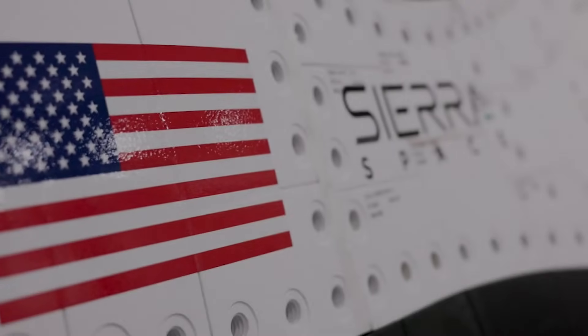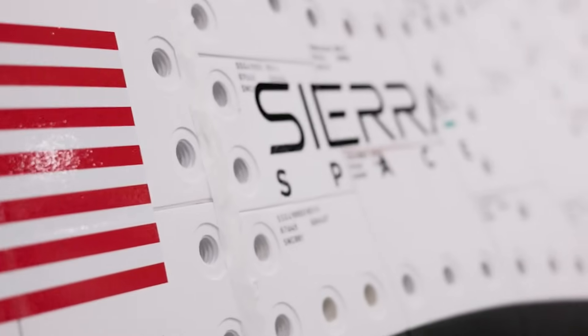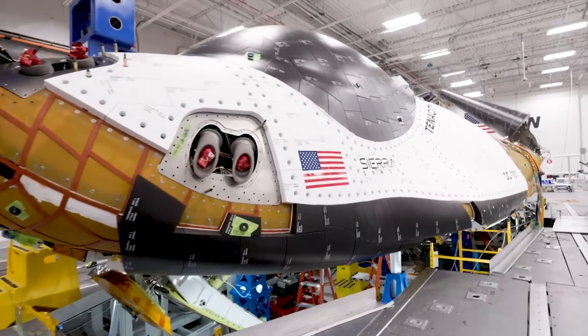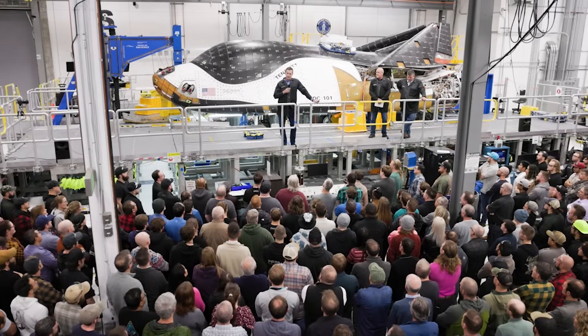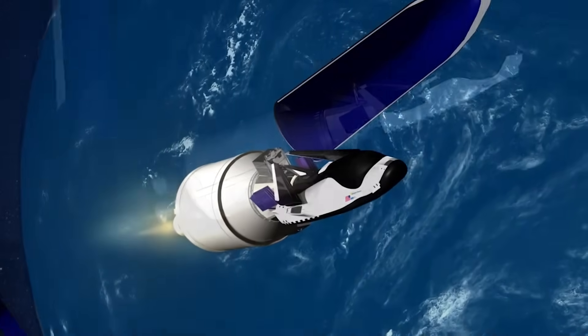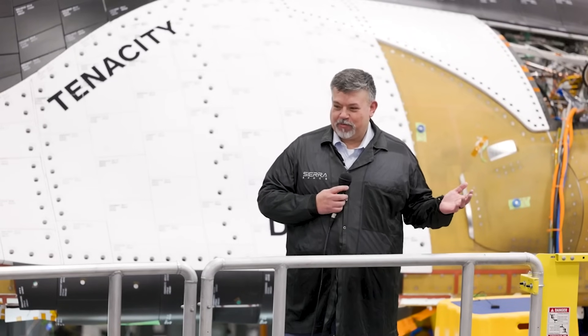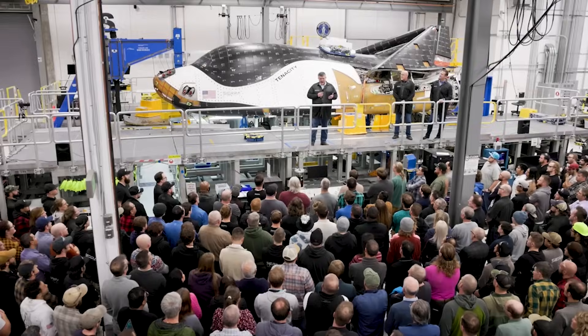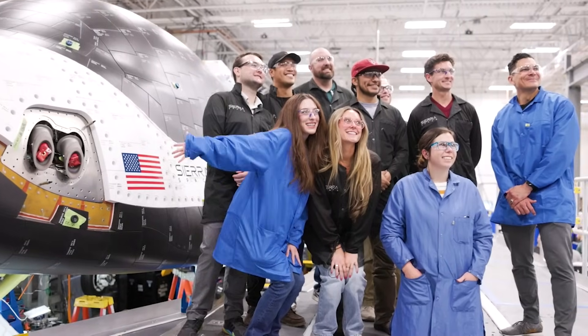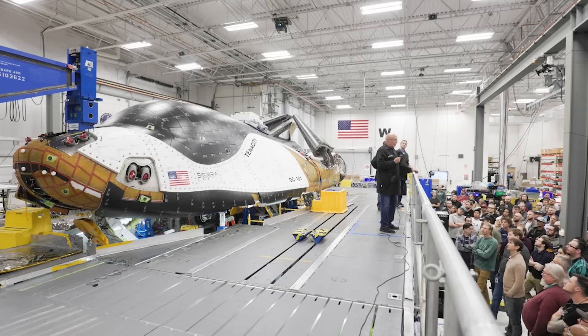As the first launch approaches, a handful of companies are waiting patiently and hoping for a perfect mission. Sierra Space, for example, the company developing the Dream Chaser spaceplane, needs this main flight to be successful. This is because the first-ever launch of Dream Chaser will be on the second Vulcan mission. Earlier this month, Sierra Space announced that the first test article, named Tenacity, was officially complete and practically ready to launch. The goal was to launch in December, but obviously that's not an option.